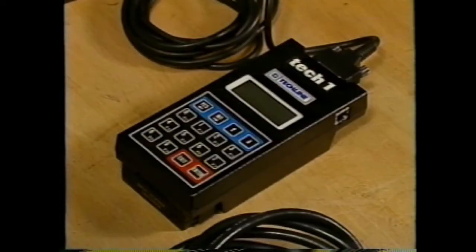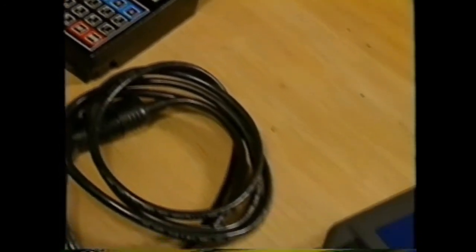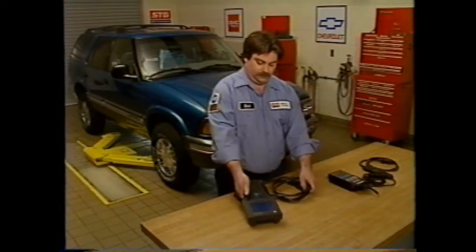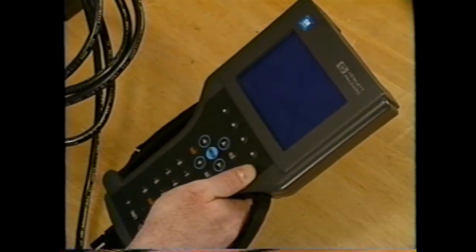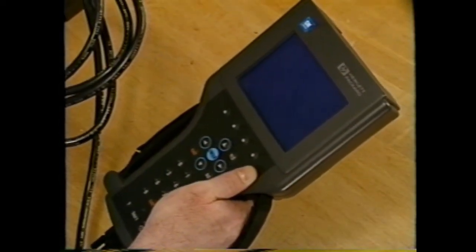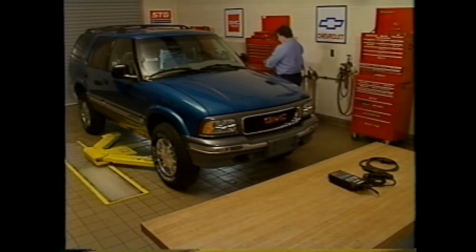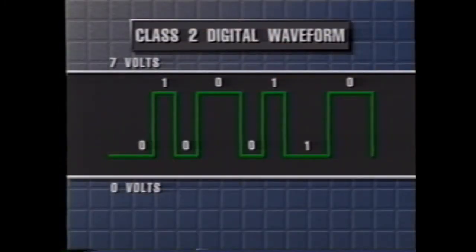The third position in the code specifies a particular area of monitoring — in this case, one designates the fuel and air metering systems. The last two digits represent the actual diagnostic trouble code number. OBD2 regulations also require that all manufacturers' scan tool interfaces be standardized using the 16-pin connector. To handle the increased diagnostic capabilities of OBD2, a new Tech Line handheld diagnostic tool will be released in the 1996 model year, superseding the Tech 1. This new diagnostic tool meets SAE J1850 guidelines covering high-speed Class 2 serial data.